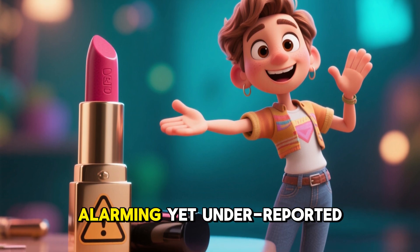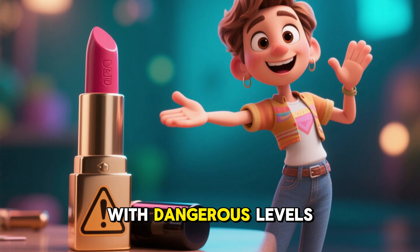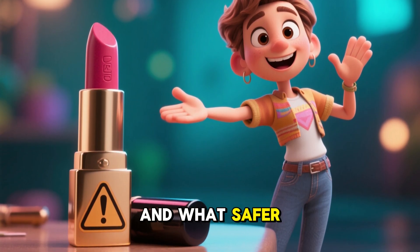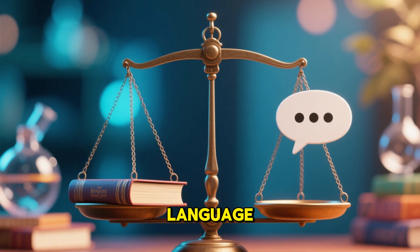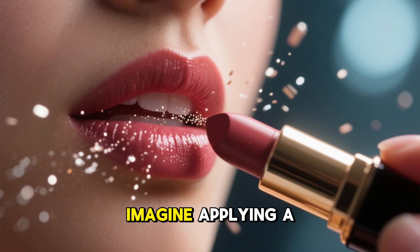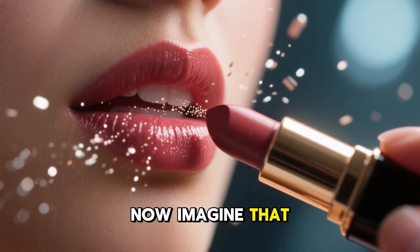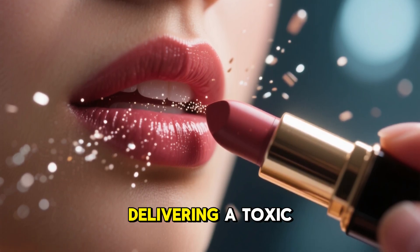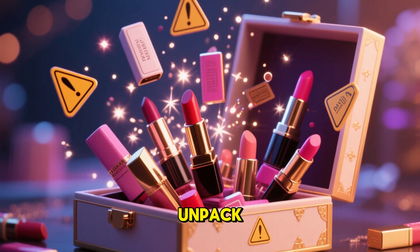Today I am walking you through something alarming yet under-reported: lipsticks contaminated with dangerous levels of lead, and what safer choices you can make. We'll balance the science with everyday language so it's both informative and understandable. Imagine applying a beautiful color to your lips every day — now imagine that little bit of pigment gradually delivering a toxic load of heavy metal to your body over months or years. That's what we'll unpack.